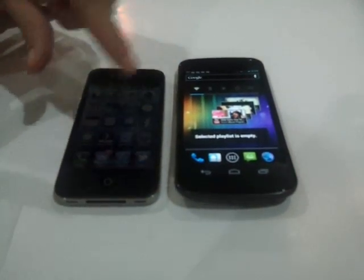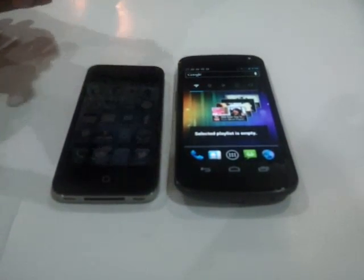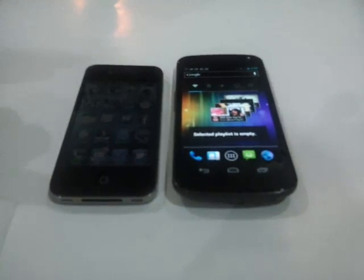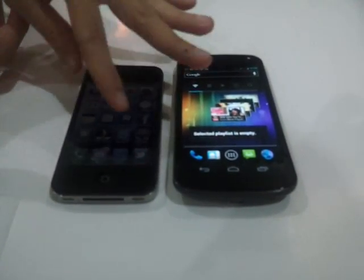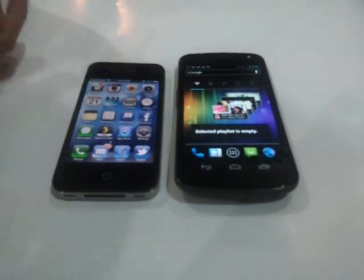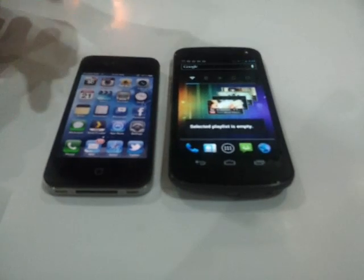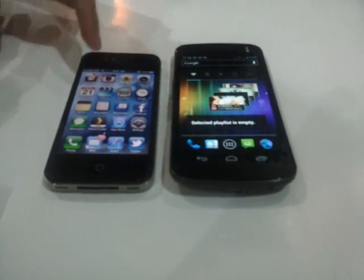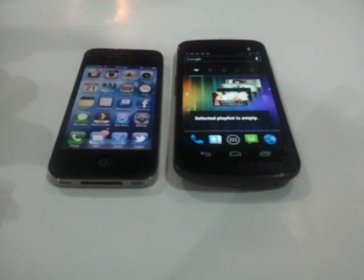For the GPU, the iPhone 4S is better — SGX543 compared to the Galaxy Nexus's SGX540. As for battery, the Galaxy Nexus has a bigger one, but from my experience, the iPhone 4S can actually outlast the Samsung Galaxy Nexus by an hour or two.